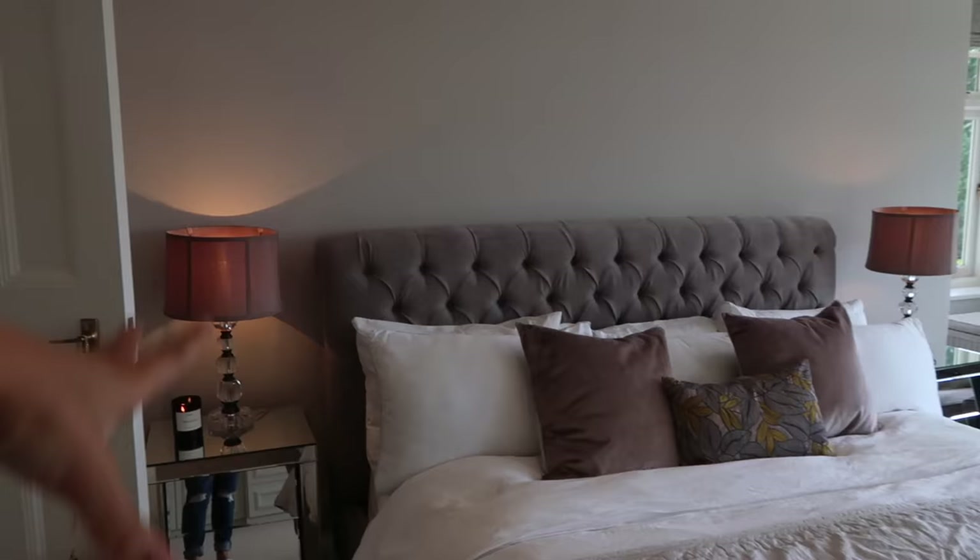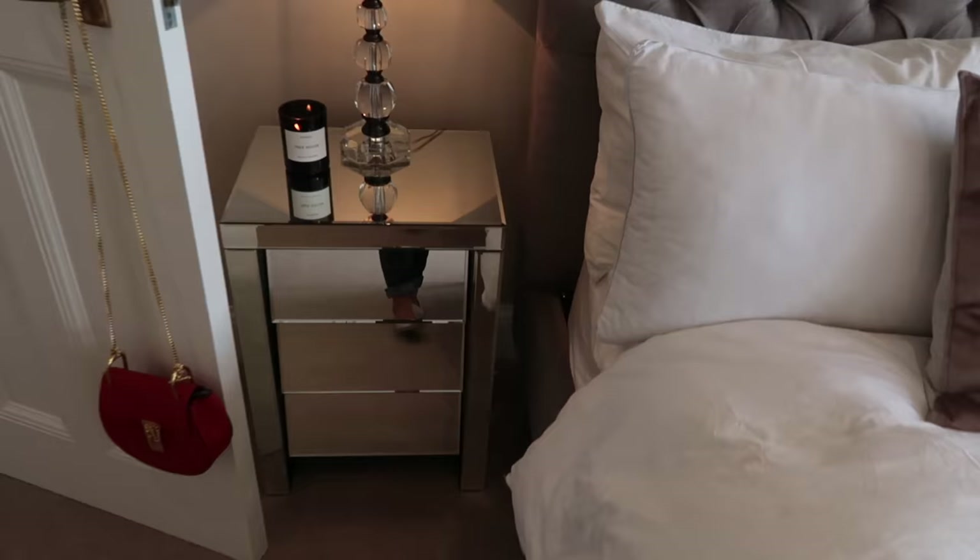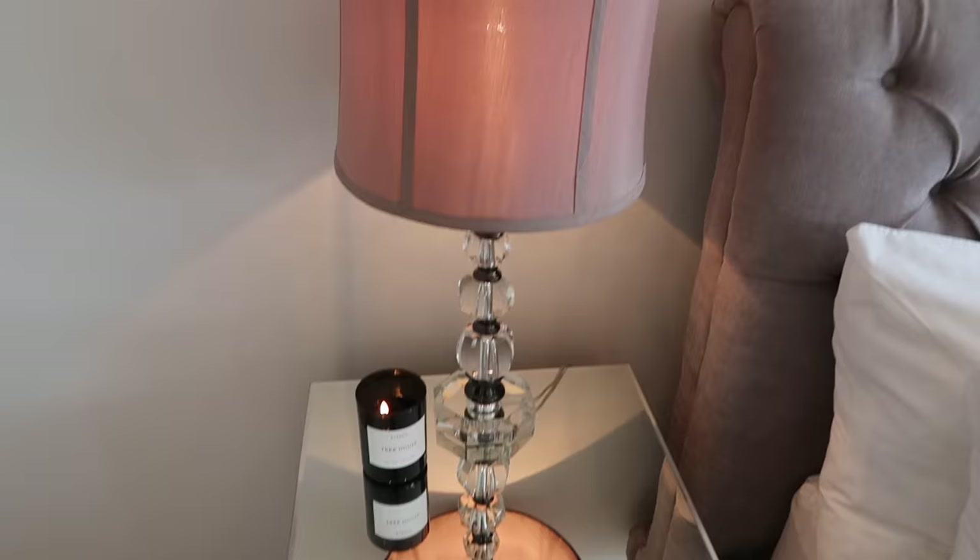We used to have a giant built-in around the bed with loads of storage which was really useful, even if it wasn't very attractive. So I definitely would have missed the storage — I found these ones at Sweet Pea and Willow.